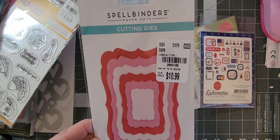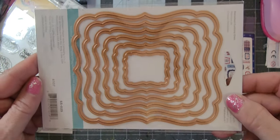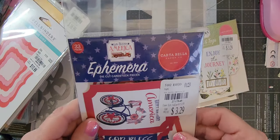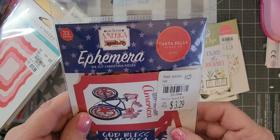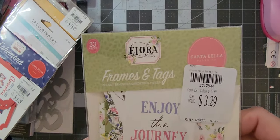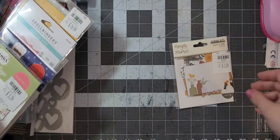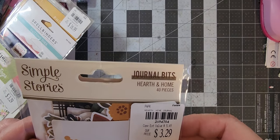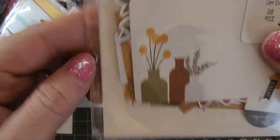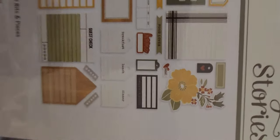Spellbinders — this was $10.99 so I got it for $4 and change and it's this kind of die. Then I got some more of this God Bless America ephemera because I plan on doing a big send-out for Fourth of July. Here's another one of those Floras. Then this one I got is Journal Bits by Simple Stories Hearth and Home — it's got these kind of bits in it, stuff to put in like a journal, decorative things.